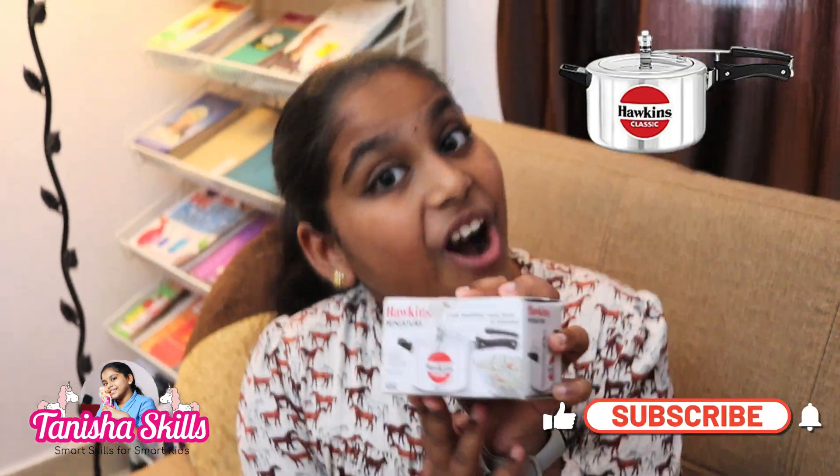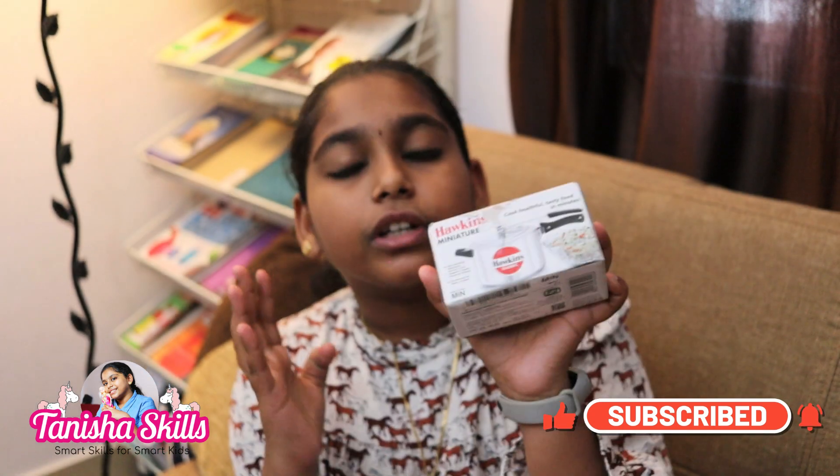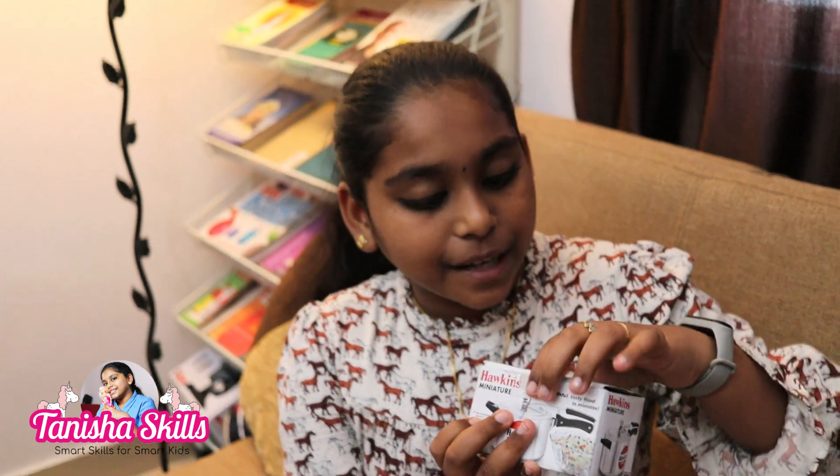Hello friends! How are you? I'm going to show you a Hawkins Cooker. How cute and realistic cookers are in this way. I'm going to show you how many Hawkins Cookers are in this way.